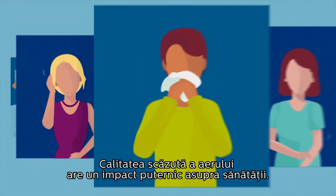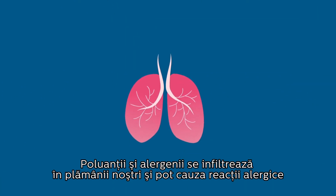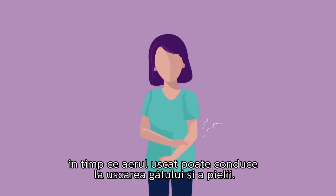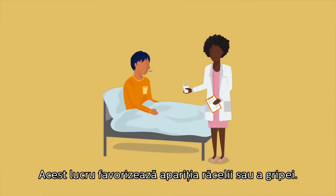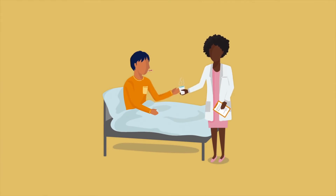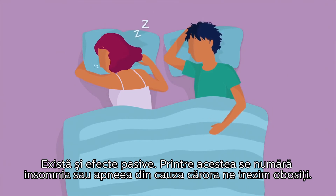The health impacts of poor indoor air quality are many. Pollutants and allergens enter our lungs and can trigger allergic reactions, whereas dry conditions can lead to dryness of throat and skin and increase the chance of catching a cold or flu. There are passive effects too, like restless, fitful sleeping and snoring, leaving us feeling tired.